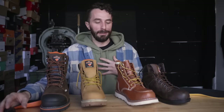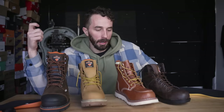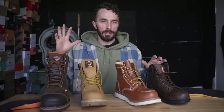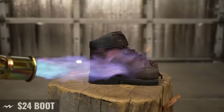Now my favorite test: the flame test. We're going to take a propane weed burner and direct heat and flames on each boot for five seconds to test both the materials and the thread that holds the boot together. There are many job sites where you'll be around open flames and you don't want a boot that melts, catches fire, or disintegrates because the thread burned out.